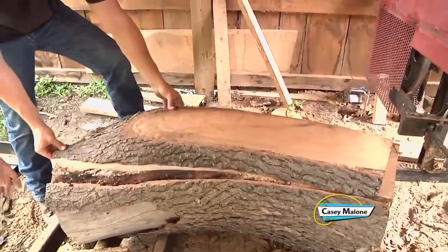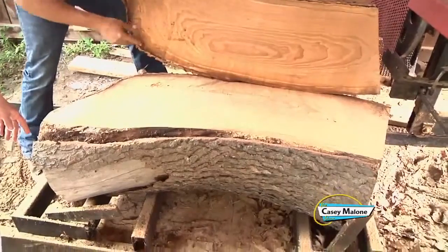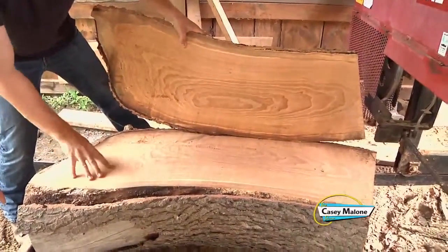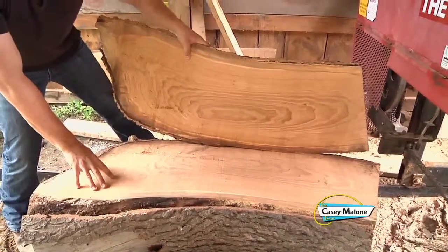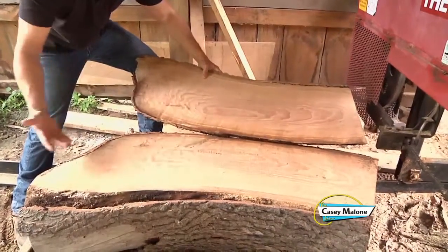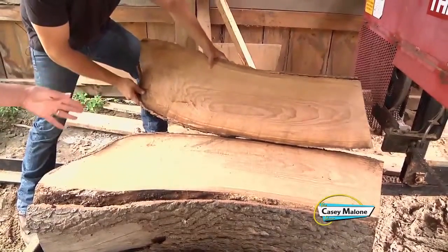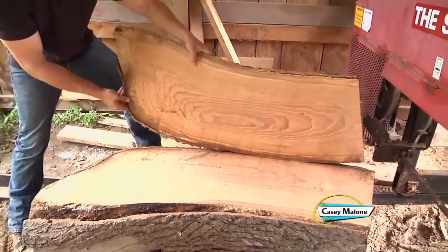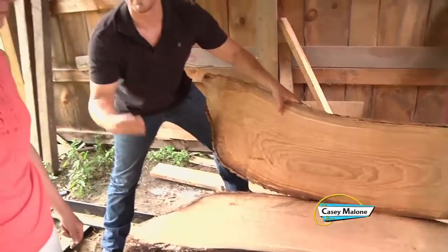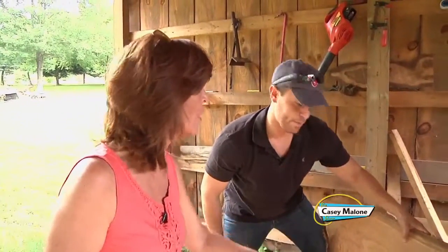And with this slab, you've got what's considered a book match. When you open it up, you have the exact mirror image from here to here. And once again, this is green — it's going to dry still. But this is basically what you'll have with possibly a tabletop or anything that any furniture maker or woodworker might want. Some people won't buy anything but book match; some people don't care at all about a book match. It's simply what the woodworker or wood artist wants.